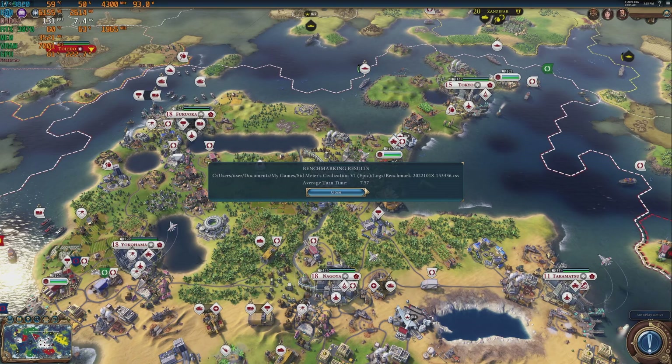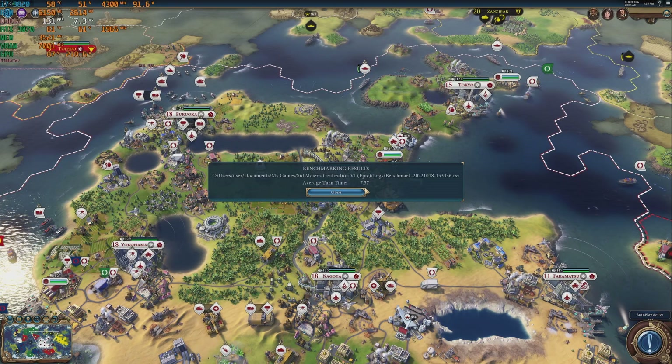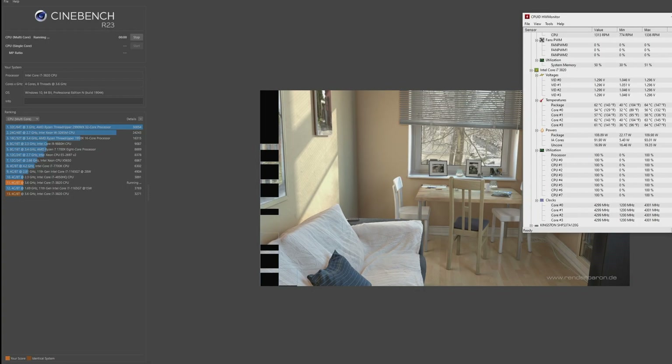On the subject of numbers that probably mean something to someone but which most people just use as a yardstick, here's some synthetic productivity and gaming benchmarks.